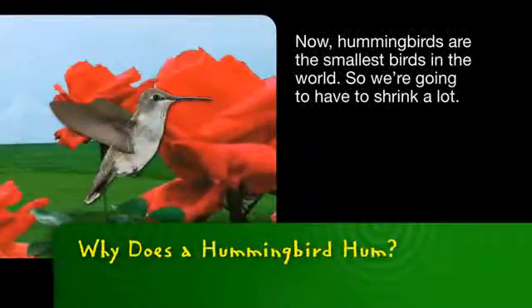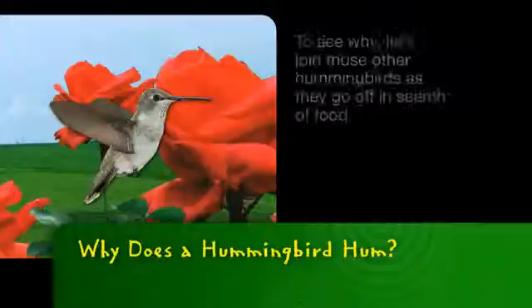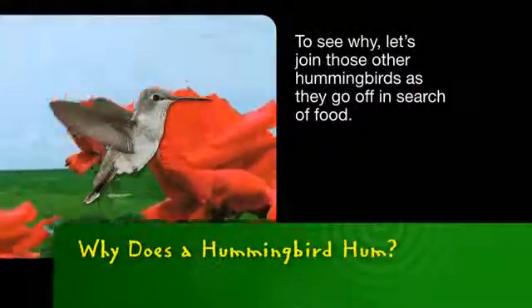Now, hummingbirds are the smallest birds in the world, so we're going to have to shrink a lot. Notice how our wings and muscles are different from other birds? To see why, let's join those other hummingbirds as they go off in search of food.